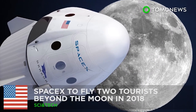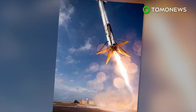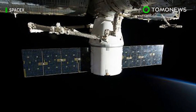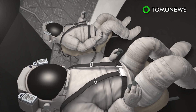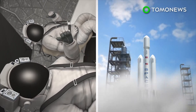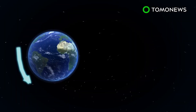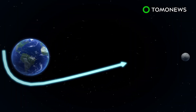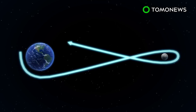SpaceX to fly two tourists around the Moon next year. SpaceX announced bold plans to fly two paying passengers around the Moon using technology that's still in development. In 2018, SpaceX hopes to fly two private citizens deeper into space than any human has journeyed previously. The two travelers will trek some 400,000 miles around and beyond the Moon during the seven-day mission, before looping back to Earth.